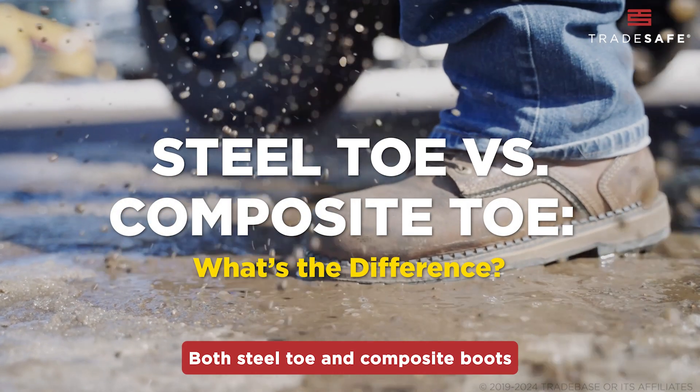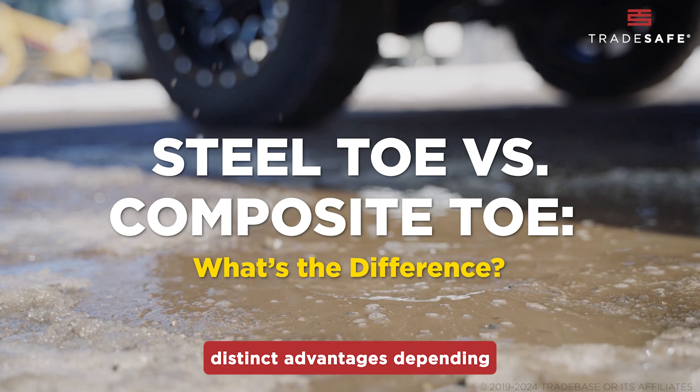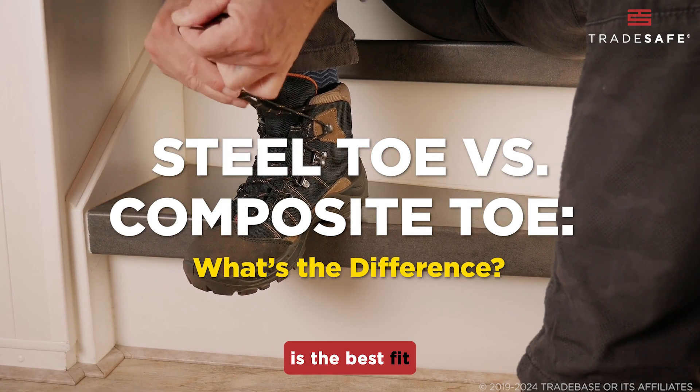Both steel toe and composite boots are designed to protect your feet, but they have some distinct advantages depending on your work environment and needs. Which type is the best fit for your work?